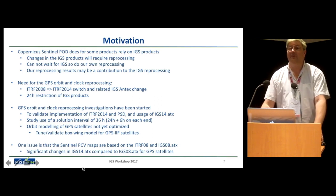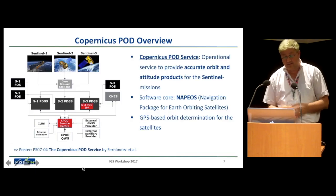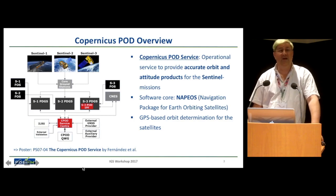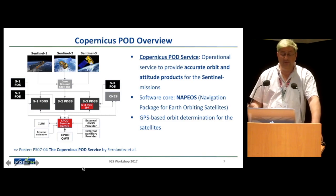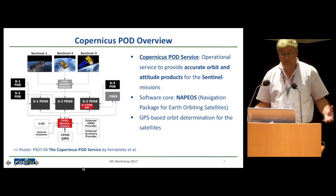First, a short introduction for those who don't know what Copernicus or Sentinel are. Copernicus is the bigger name for the ESA-EU project, similar in scale to Galileo. It's a 20-year program which ensures that all the instruments we've been flying to monitor the Earth will continue flying over the next 20 years to ensure the continuity of these time series, which is of extreme importance.